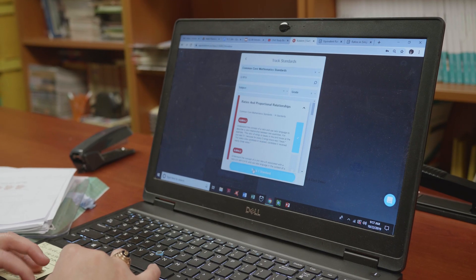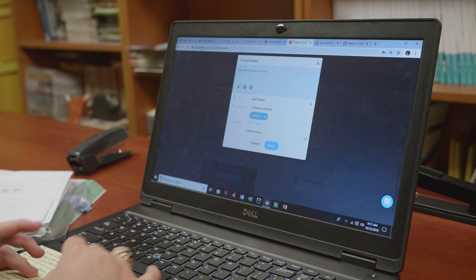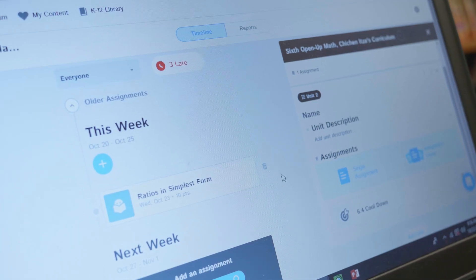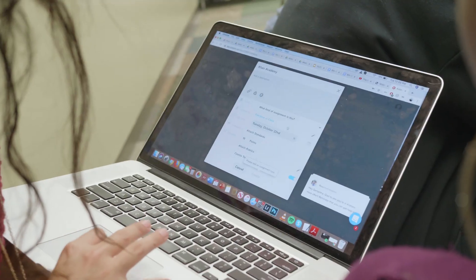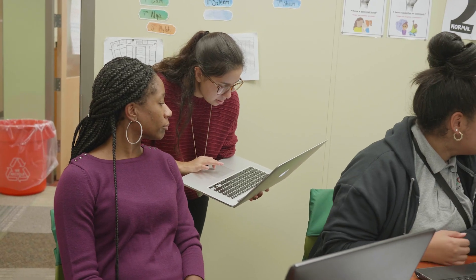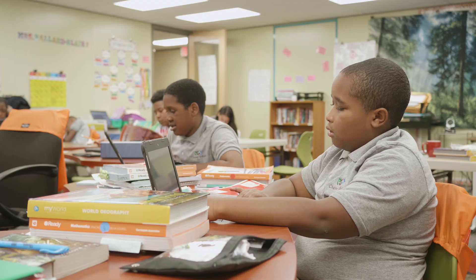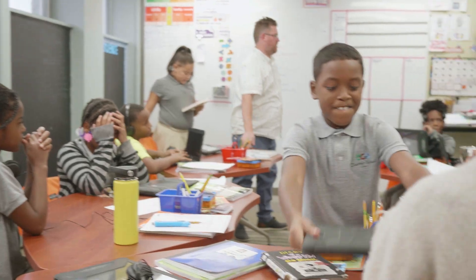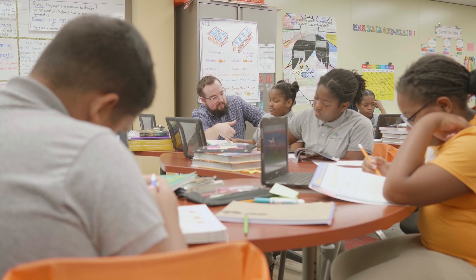As soon as classes are done I can log on, see what's happening, and I can already start preparing for my meeting with the teacher. I don't really have to wait days or weeks before we can have that conversation. The students will see their assignments and know how they are doing in real time, and teachers can actually be sitting in the classroom looking at the real-time data.